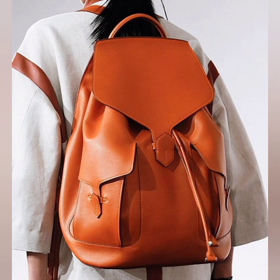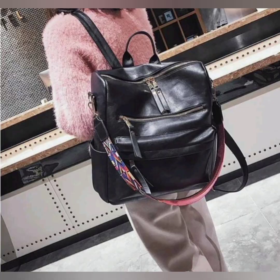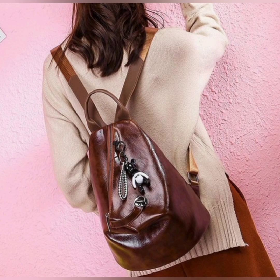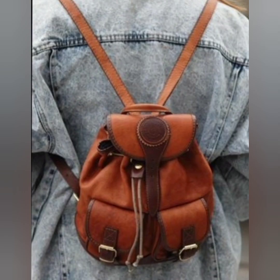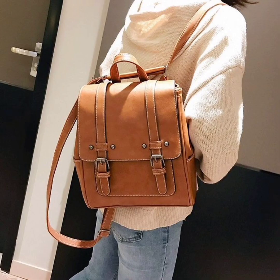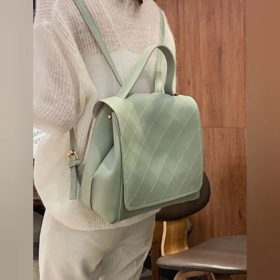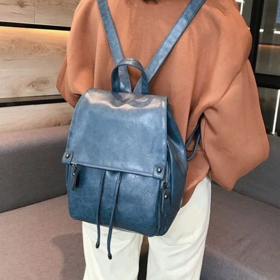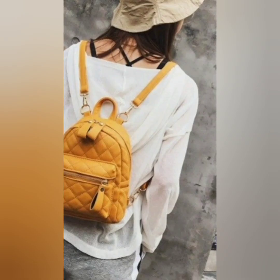Backpacks are a classic choice for students — they distribute weight evenly and offer ample space for books, a laptop, and more. These are very beautiful small-type bags. Whenever you go to a picnic or party, you should also take this bag. Look at this one — their color contrast and material are so beautiful.